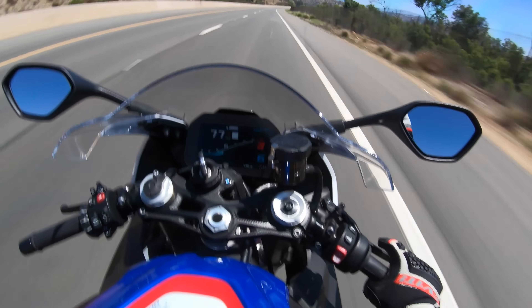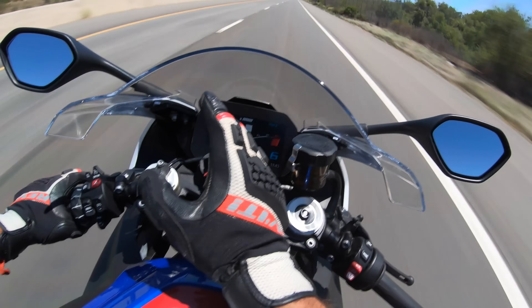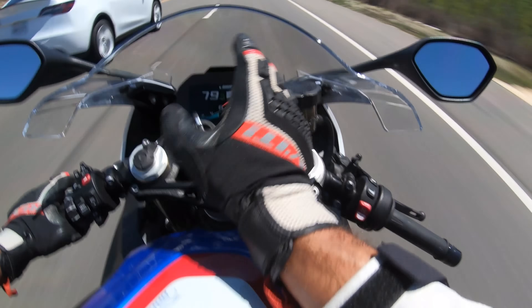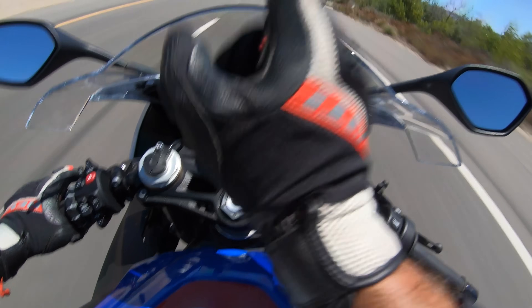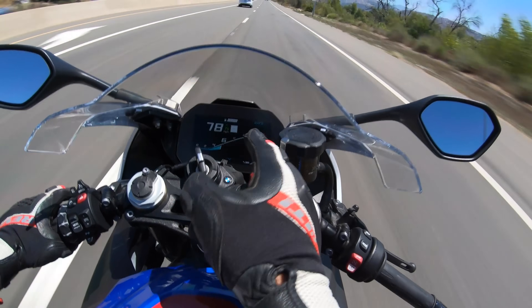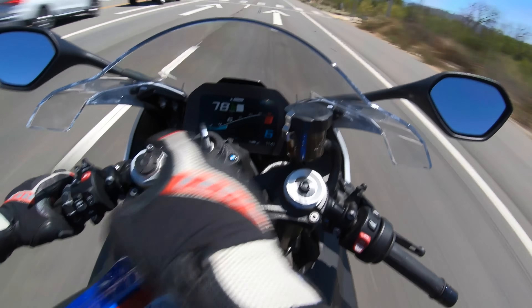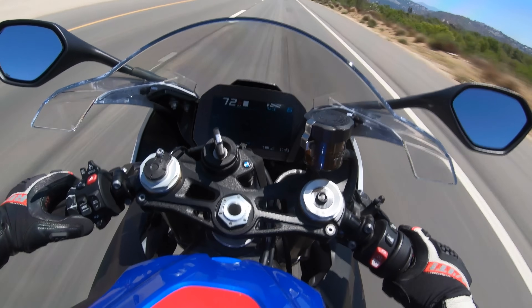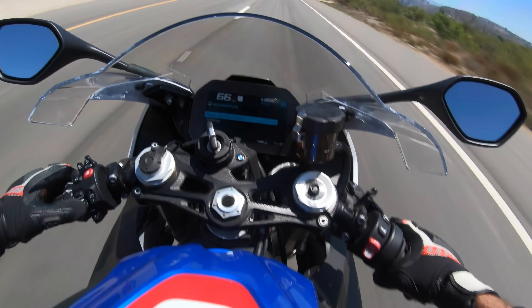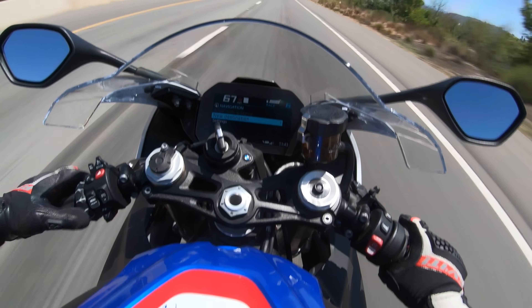It is unbelievable the technology this bike brings to the table — and not only the technology, but how easy and simple it is to use. And the best part: it's free, you just download the app and use it. This 6.5-inch color TFT display is used on all BMW Motorrad motorcycles now except the budget G310R and G310GS. This display is awesome — easy to read, colorful, very legible day or night, crisp, with a fast boot sequence and no delay when using the BMW multi-wheel menu function.